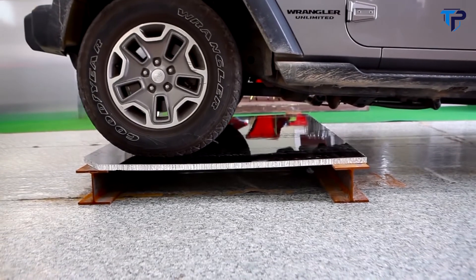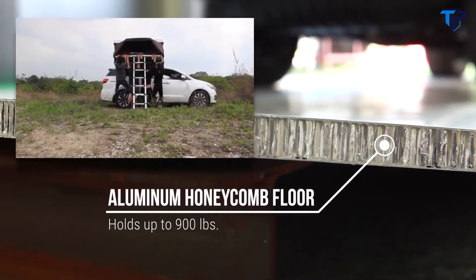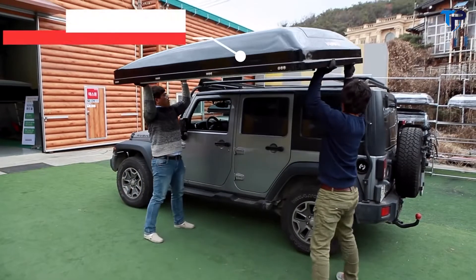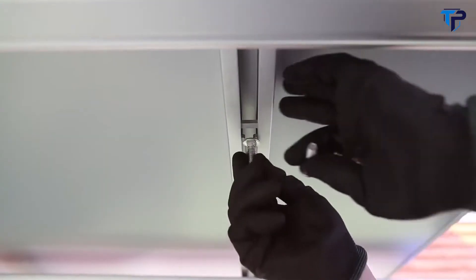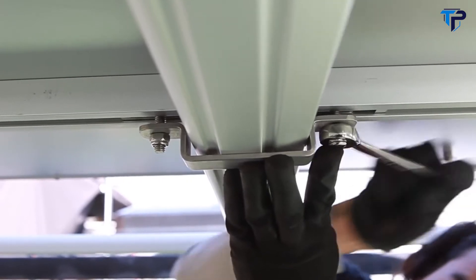Worried about weight? iCamper takes safety seriously. The floor is made of aluminum honeycomb panels that are extremely strong and can hold up to 900 pounds. The Skycamp weighs only 150 pounds, including the ladder and mattress, so two people can easily mount it within a few minutes. Its universal mounting system and light weight make it compatible with most crossbars or roof racks.